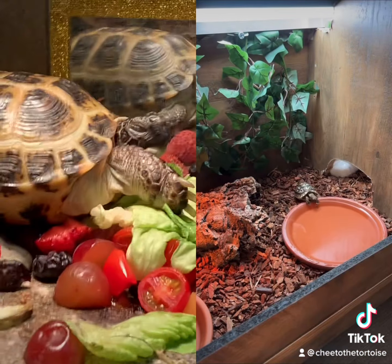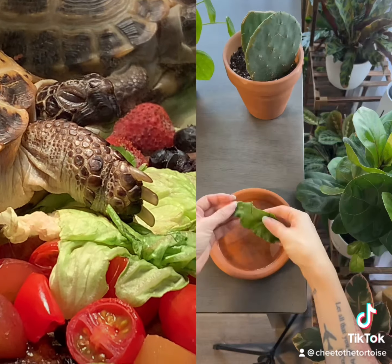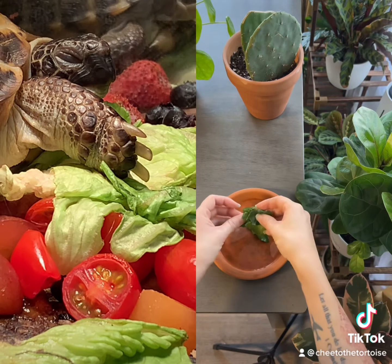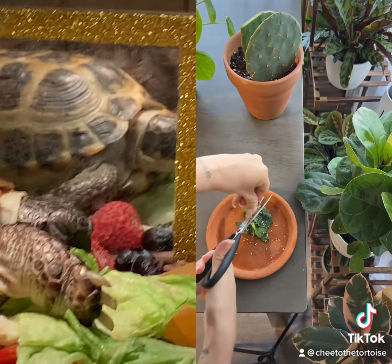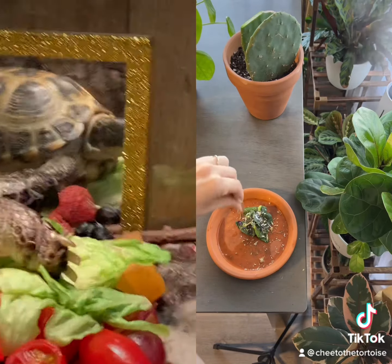While he freshens up, I start preparing his daily salad. Today on the menu is collard greens, dandelion greens, prickly pear cactus from the garden, timothy hay that he prefers to be chopped, a sprinkle of dried flowers, and calcium powder.